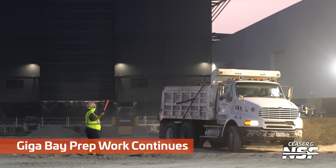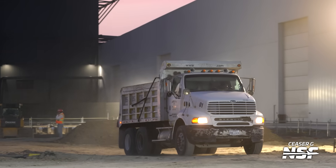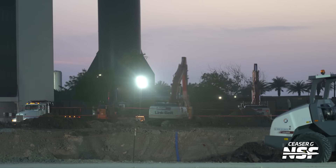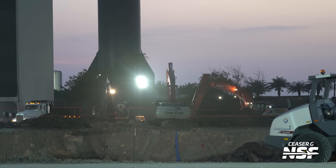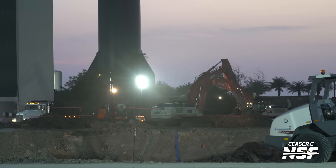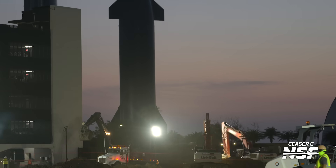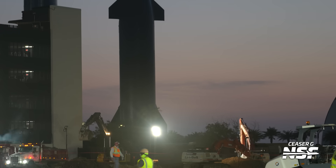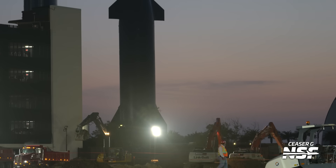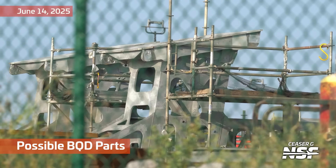I wonder when they added the traffic director out there — somebody with the orange baton waving the dump trucks around. I love this time lapse of all of the excavators moving around like insects doing their work. This isn't a super fast time lapse — the people aren't running back and forth. What do you think, that's like 2 or 3x speed? Yeah, not too crazy.